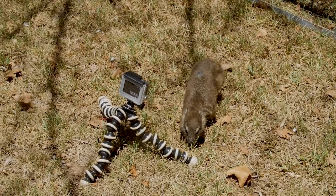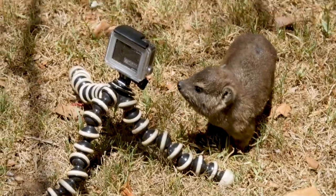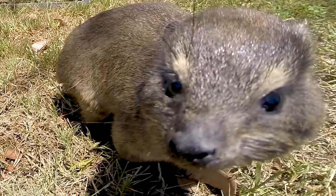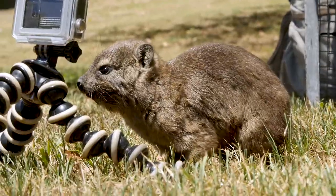Clue 2: even though this guy will only grow to be 4 kilos, his ancestors were hundreds of kilograms — which is closer to the size of his famous cousin.